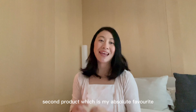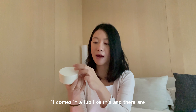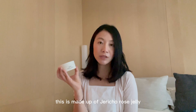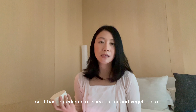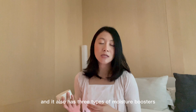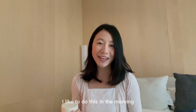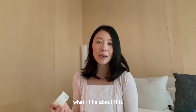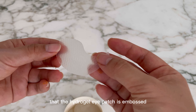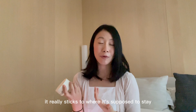The second product, which is my absolute favourite, is the Abib Collagen Eye Patch. It comes in a tub like this and there are little eye patches inside. This is made up of Jericho Rose Jelly — it's very soothing and gentle. It has ingredients of shea butter and vegetable oil, and it also has three types of moisture boosters: hyaluronic acid, caffeine, and ceramides. I like to do this in the morning because it reduces the look of puffiness, fine lines, and wrinkles, and it's also a good way to prep your face before you layer on makeup for the day. What I like about it is that the hydrogel eye patch is embossed, so it doesn't slip down your face easily — it really sticks to where it's supposed to stay.